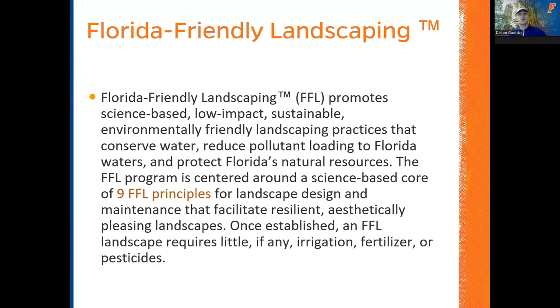A lot of maintenance crews today want to come through, cut your stuff, mow your grass, take all that yard waste away — we call it cut, mow, and blow. Florida-Friendly Landscaping is a nice alternative to some of these conventional methods that have swept across Florida.